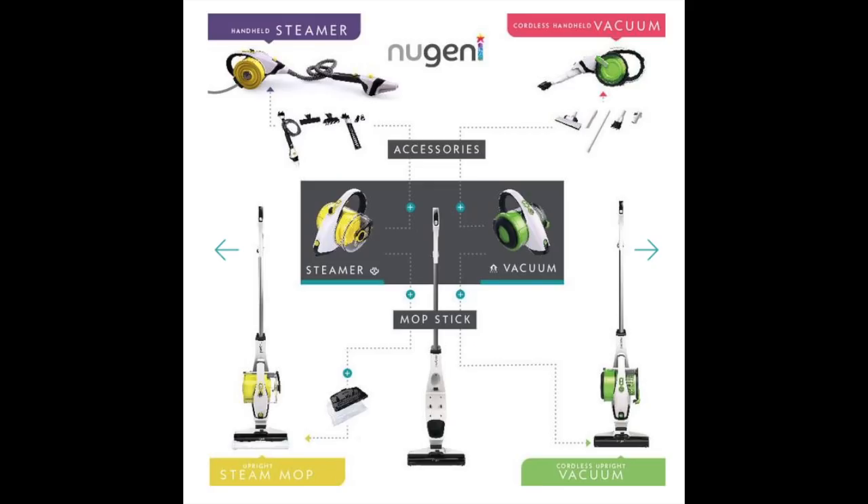The cool thing about this vacuum cleaner is that it does a bunch of stuff in one. It is a vacuum cleaner, it's a handheld vacuum cleaner, it's a steamer, it's a handheld steamer. It does a bunch of different things — it's a mop, it does everything.